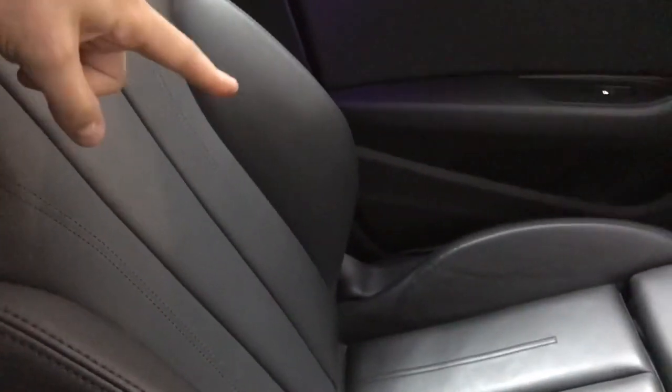Inside we have the black leather sport seats with decent bolsters on the side of the base to keep you in place. You've also got under thigh support if you need it, and the leather continues to the rear.